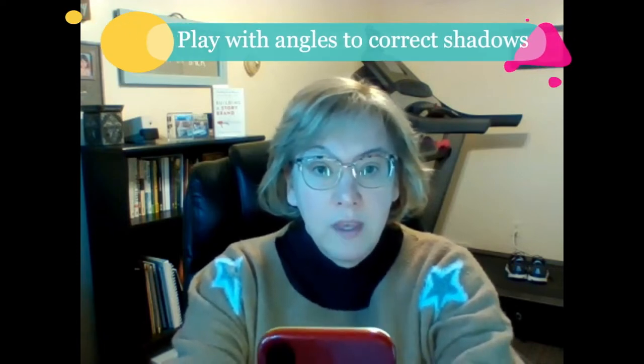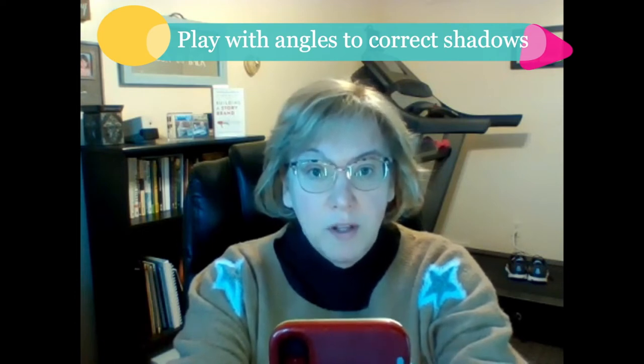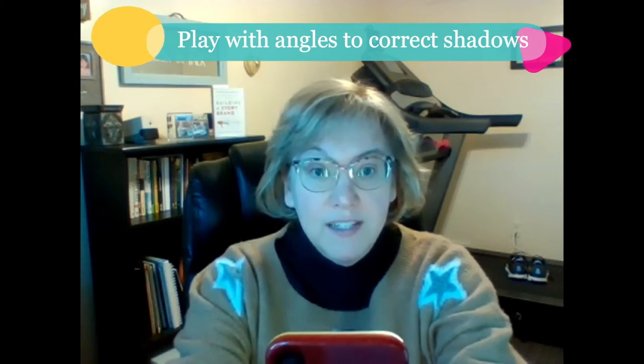You turn on that lighting and I'm going to put it in front of me now. You can see the difference it makes in my skin tone. If you put it up in front of your face, all of a sudden you have this nice warm glow on your face on camera.